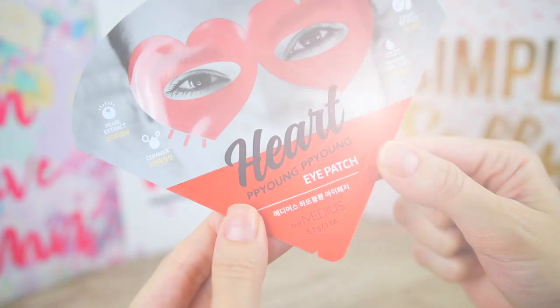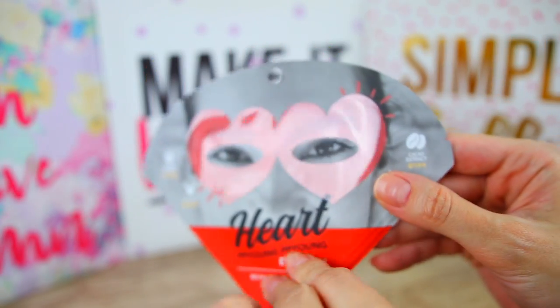We have one more product and I'm guessing it is an eye mask. It contains marine collagen, cacao extract, ceramide, and pearl extract — how can you have extract from a pearl? It is so adorable — it has a heart shape as well. The brand is called Medius and it says 'The skin around our eyes is very delicate and in need of extra care — that's why we're sure you will fall in love with this heart-shaped hydrogel eye mask.' For the best result you can leave this on your eyes for 30 minutes and you don't need to rinse.